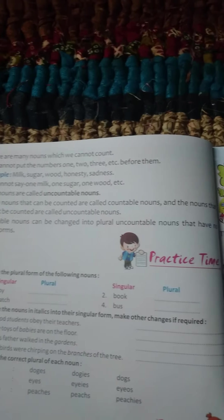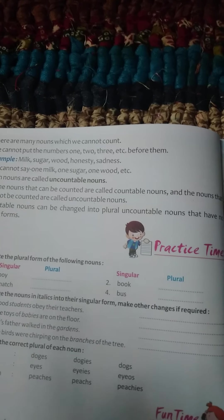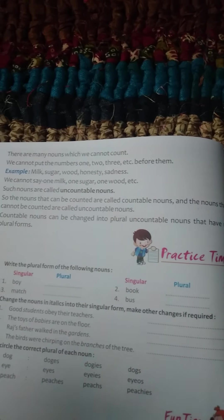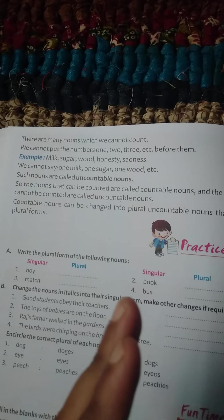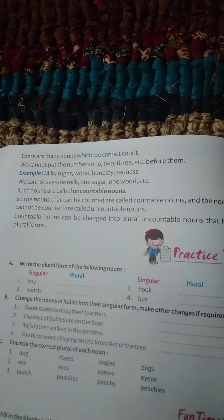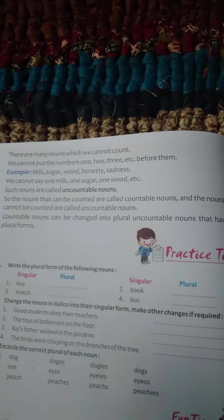For example: books, chairs, tables, pencils — you can add S to countable nouns. But in uncountable nouns, you cannot add S, and they do not have a plural form.